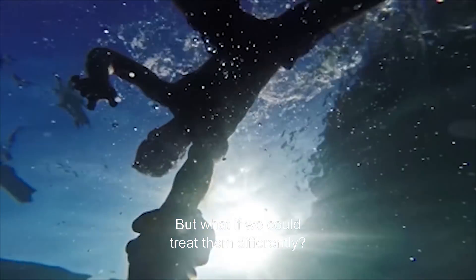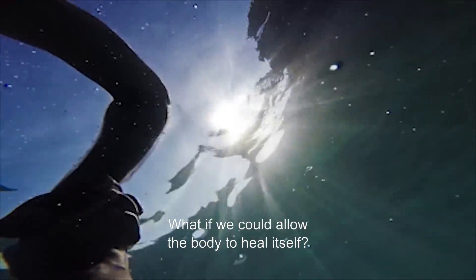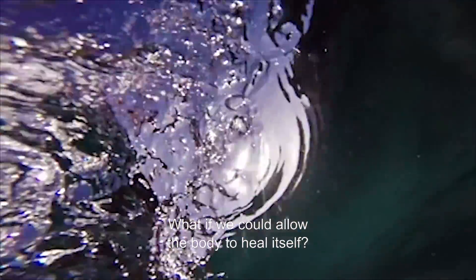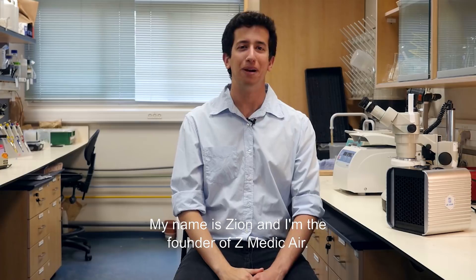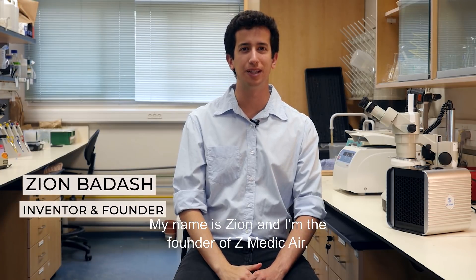But what if we could treat them differently? What if we could allow the body to heal itself? What if we could use Z-Medic air? My name is Zion, and I'm the founder of Z-Medic air.